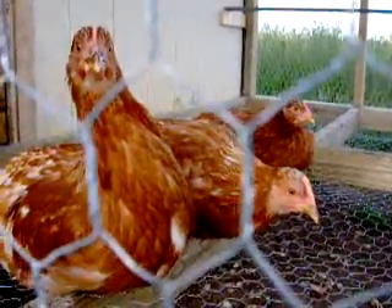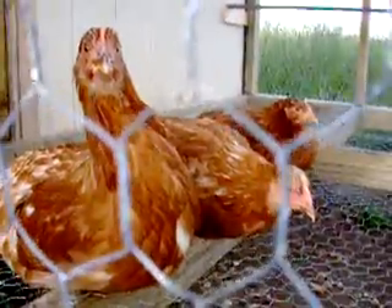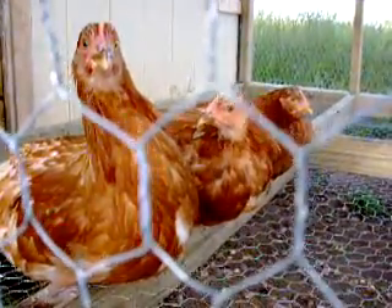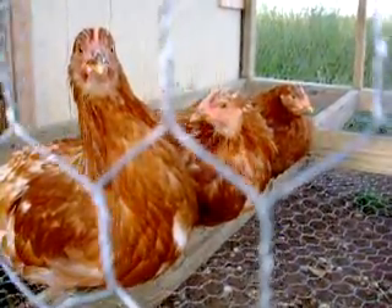Welcome to Pigeon Creek Ranch. These are my red sex link hens. They were born in March. I've got ten of them.